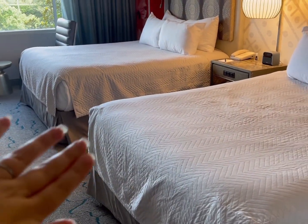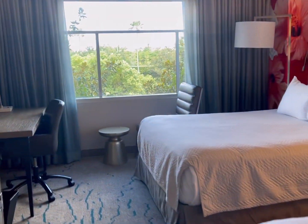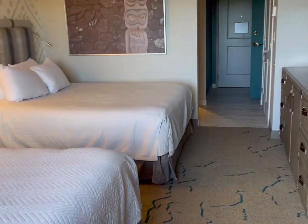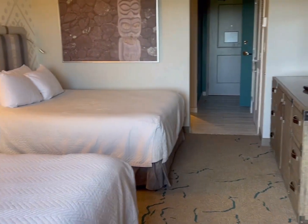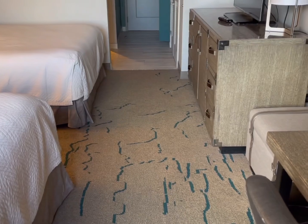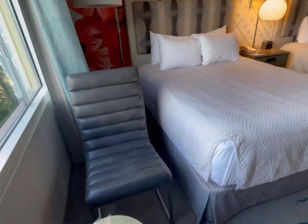This holds six people, actually seven with a rollaway. There's a king version that holds six people with a rollaway. A lot of times it will actually be cheaper to get this hospitality suite versus getting two of these rooms, because these rooms only hold five people. And putting a rollaway in here would be kind of a tight fit — you could put it right here, but it'd be tight.